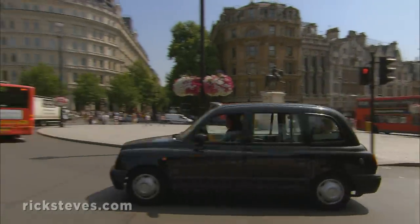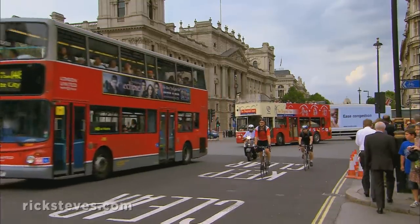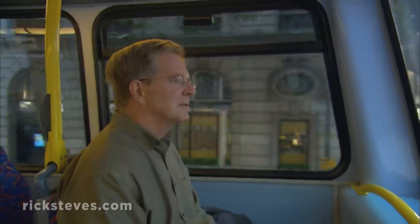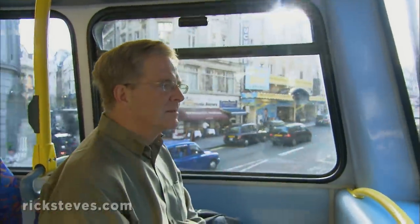Big as it is, London's easy to get around in. And, once you're oriented, riding its double-decker buses can be both efficient and fun. For me, enjoying the view from the top deck is one of the great treats of this city.